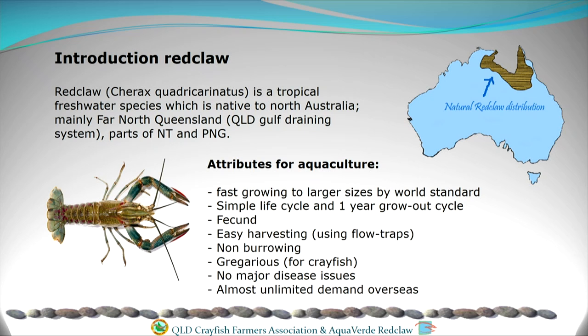We can use a flow trap to catch them, which means we don't have to drain ponds and get in there and pick them out of the mud — very convenient for us. They're non-burrowing, so they don't do very much economic damage to earth ponds, which is where we grow them. They're fairly gregarious as far as crayfish go.